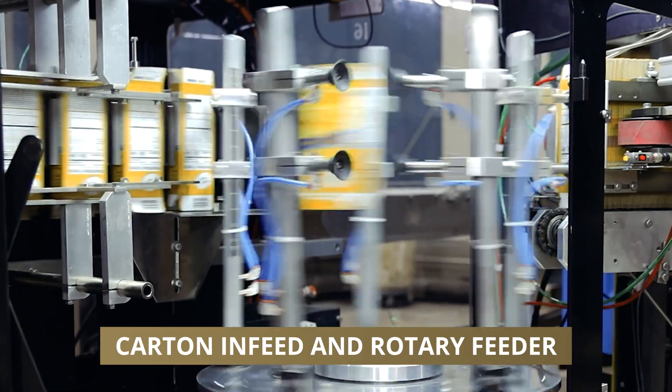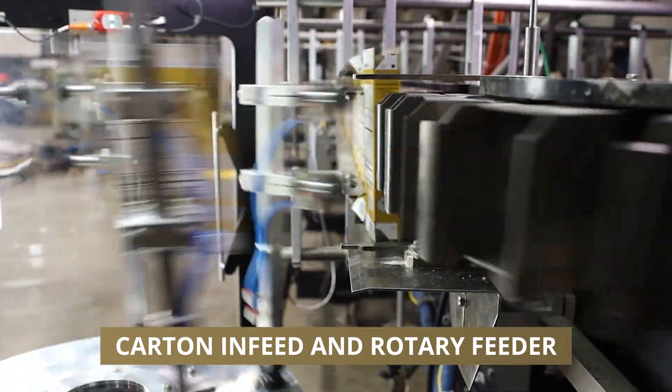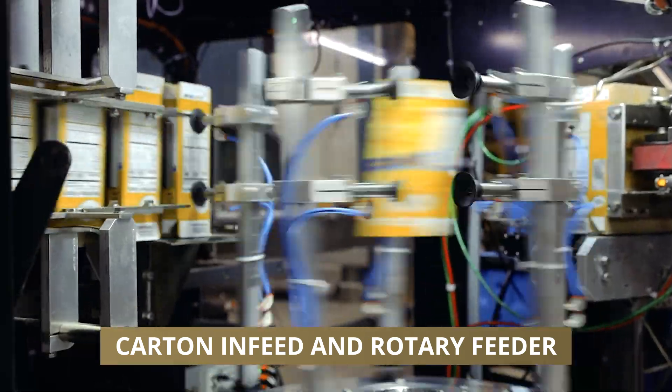The Carton Magazine In-Feed and Rotary Feeder seamlessly take and open each carton, positioning them perfectly for downstream packaging processes.